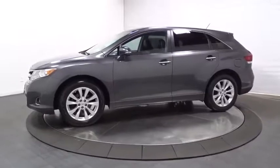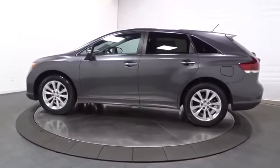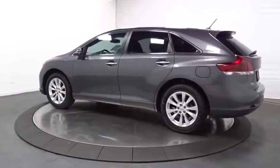The Venza boasts a spacious interior, a powerful and efficient engine, a pleasant driving demeanor, innovative interior storage, and strong crash test scores.